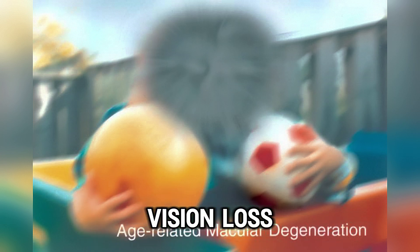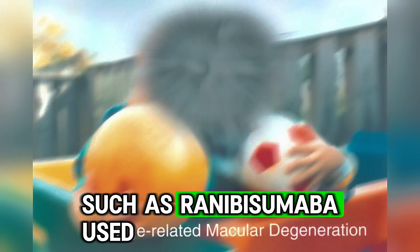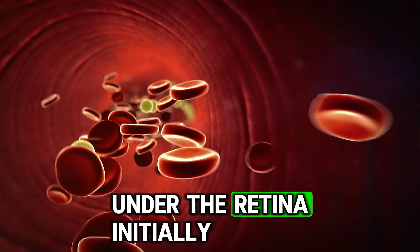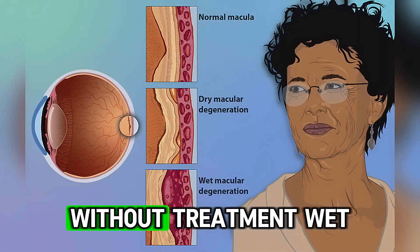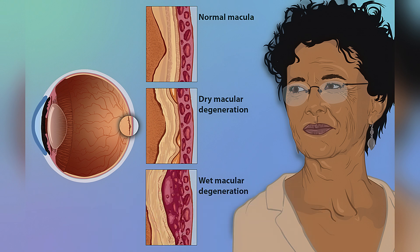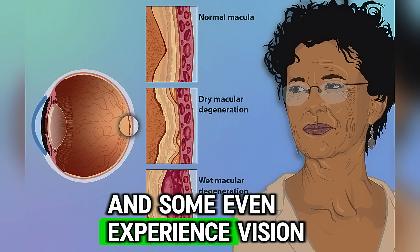In advanced cases, it may lead to significant central vision loss, but complete blindness is rare. For wet macular degeneration, antivascular endothelial growth factor agents such as ranibizumab are used. These treatments target the abnormal blood vessel growth under the retina. Initially, injections are given monthly or bimonthly, and then treatment is tailored based on the patient's response. Without treatment, wet age-related macular degeneration can lead to rapid and severe central vision loss within months. With anti-VEGF therapy, progression is slowed or halted in most patients, and some even experience vision improvement.